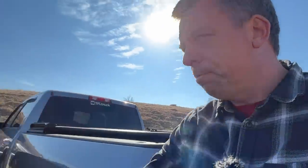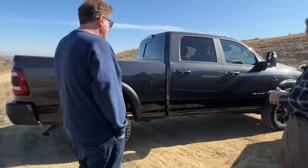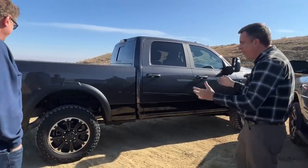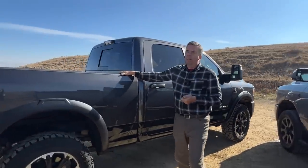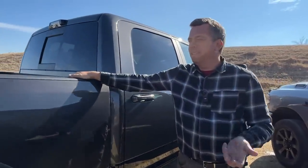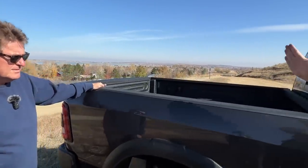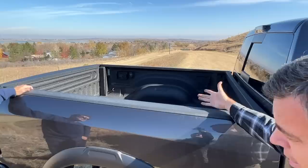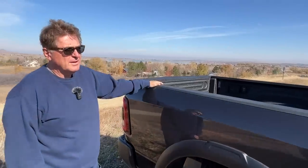Now let's turn our attention to the Rebel. At some point somebody's going to want to use this as more than just an off-road grocery getter — it's a heavy-duty truck that needs to do everything. The Power Wagon is rated at about 10,600 pounds of towing. This diesel Rebel is rated at just under 15,000 pounds — so 5,000 pounds less than the Bighorn. Payload is also down a little to about 1,800 pounds, so 400 pounds less of payload and 5,000 pounds less of towing.